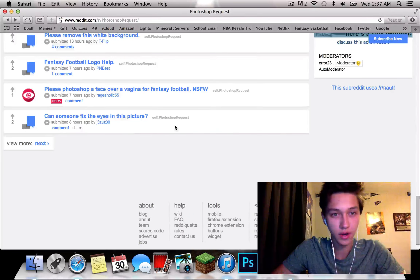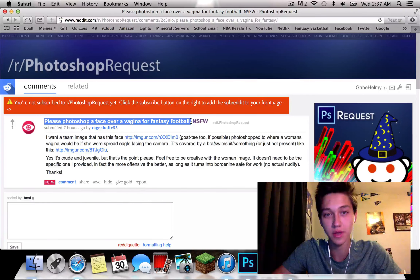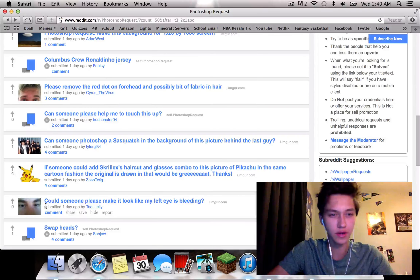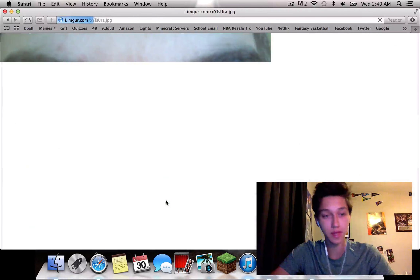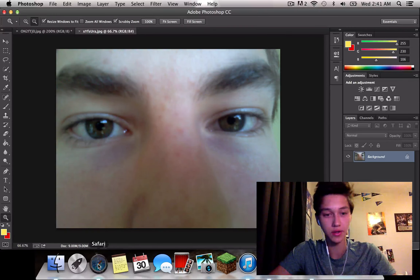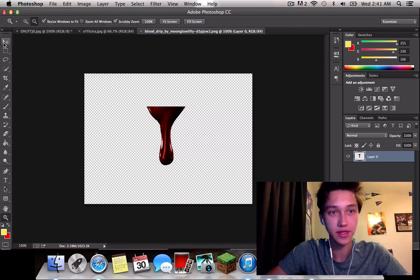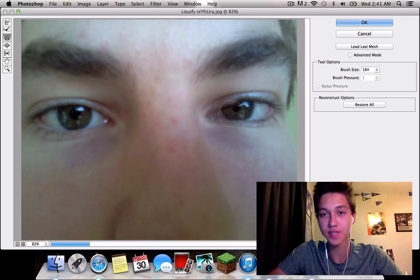Let's try to find another one. This looks like a modest request: 'Please Photoshop a face over a vagina for fantasy football.' As much as I want to do that one, I'm not going to. I think I found another one I can help with. He says, 'Could someone please make it look like my left eye is bleeding?' That is no problem. To make it bleeding, I of course need blood, so I'm gonna get a picture of blood. We got this quite realistic picture. We can't just make the eye bleeding — we need to really sell why it's bleeding, you know?